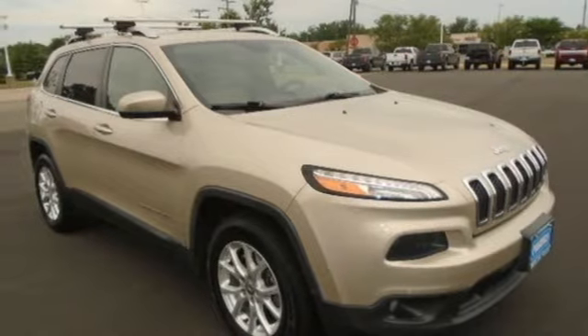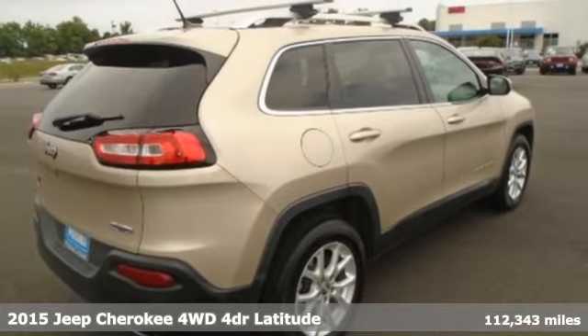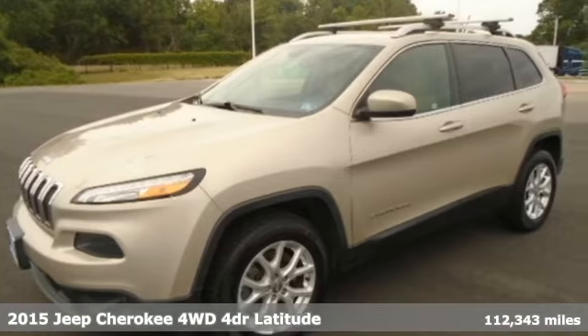It's a 2015 Jeep Cherokee. Freedom and adventure await in the sophisticated and versatile Cherokee, and it comes with all the amenities you need.